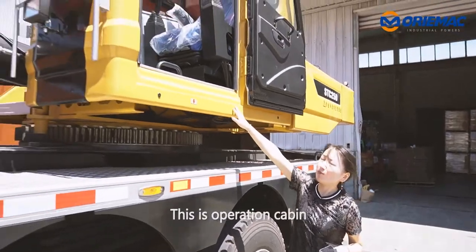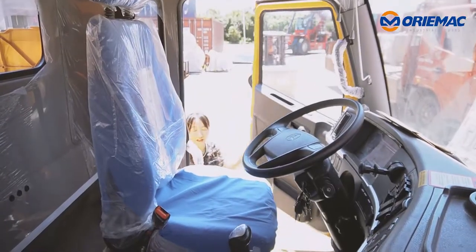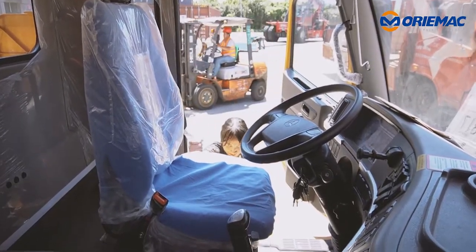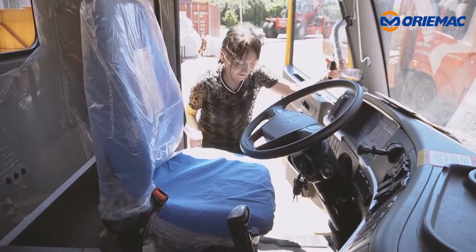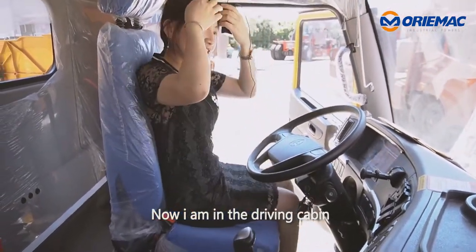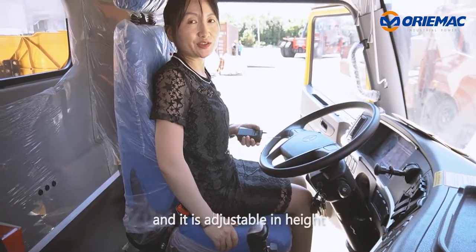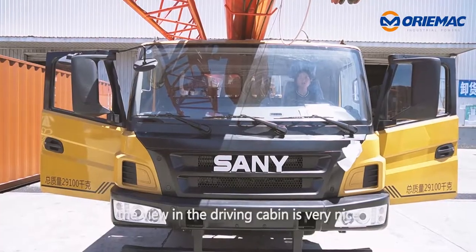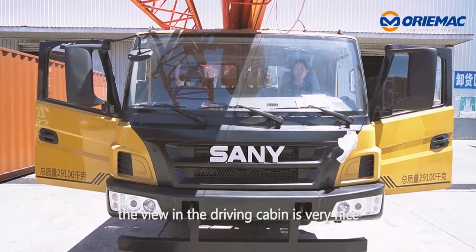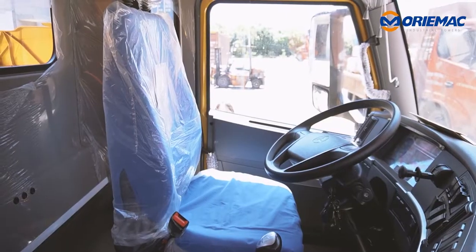This is the operation cabin. And here is the driving cabin — I am inside now. The seat is very comfortable and adjustable in height. The instrumentation in the driving cabin is very clear, so if any trouble occurs the driver can detect it very easily. Thank you.